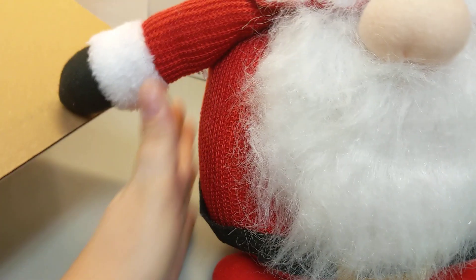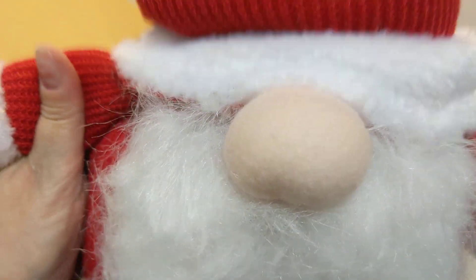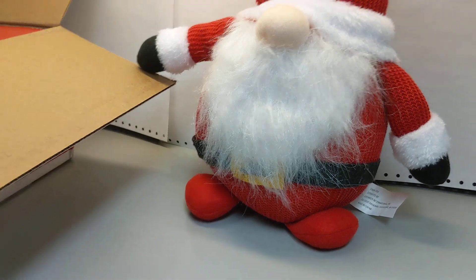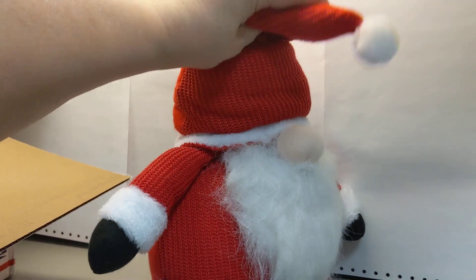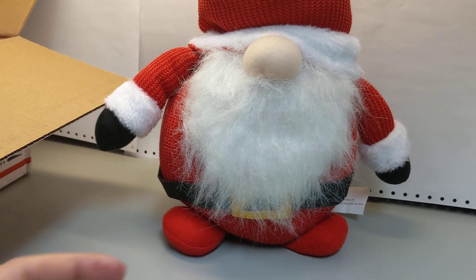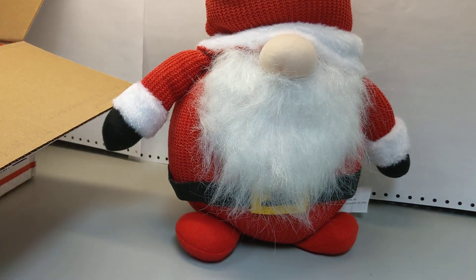Oh my gosh. I've got to see if I can get back far enough — let me just kind of lift this up. His little head. Oh, there's a wire so you can bend it. Oh, that's too cute. Oh my god, I am so in love with him. He's still belly, but I love his nose. I'm crazy about that.